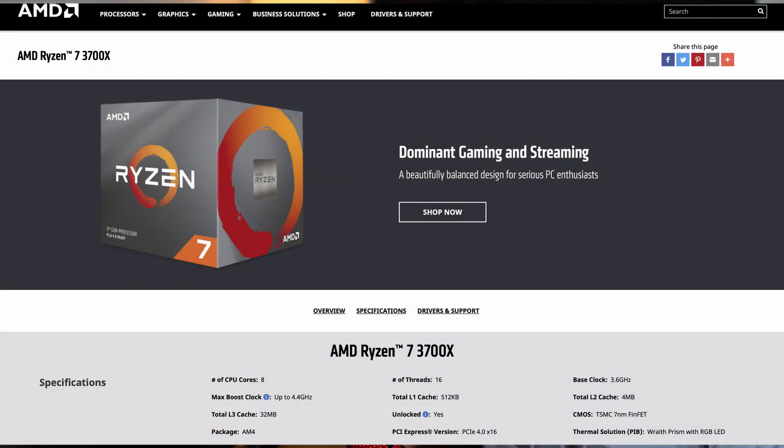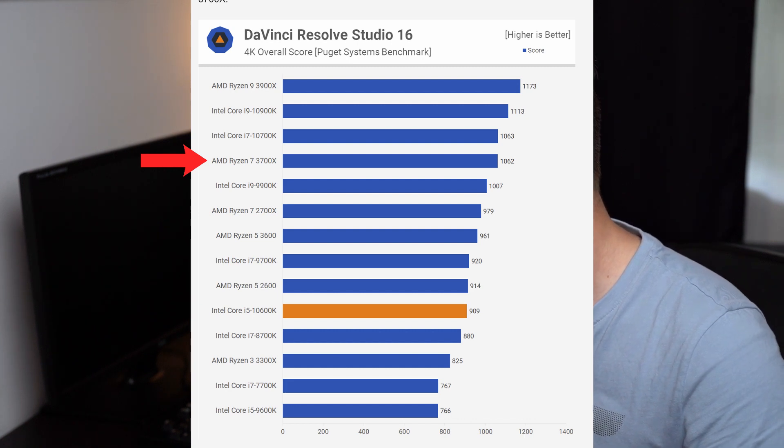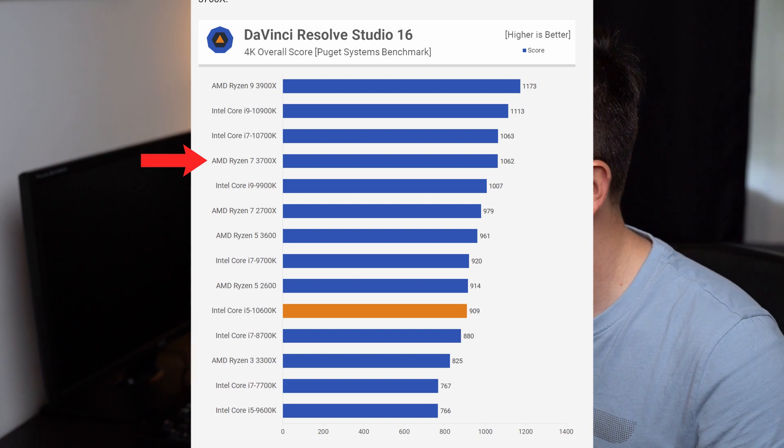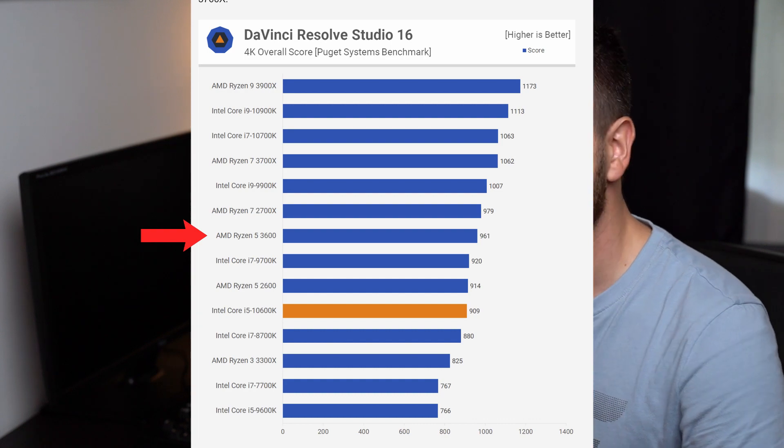If you want to mix gaming with productive work like video editing or compiling code, the situation changes dramatically. The Ryzen 7 3700X offers fantastic multitasking performance and is a much better choice than the Core i5, matching the Core i7 10th Gen while costing quite a bit less. On a tighter budget, the Ryzen 5 3600 also beats the i5 in application performance despite being slightly slower in games.